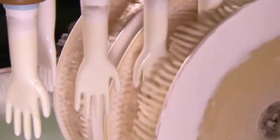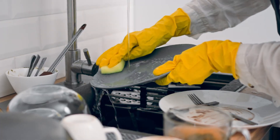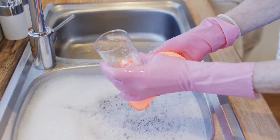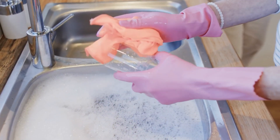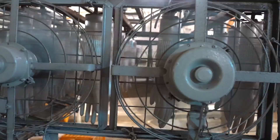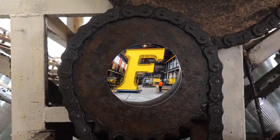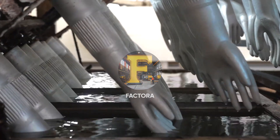Rubber gloves — your best friend in gardening, washing the dishes, and not getting your hands dirty. We snap them on whenever we have to clean a mess. But do you even know how they're made? Not many people do. So in today's video, let's talk about all these trusty tools and how they're manufactured in a factory.